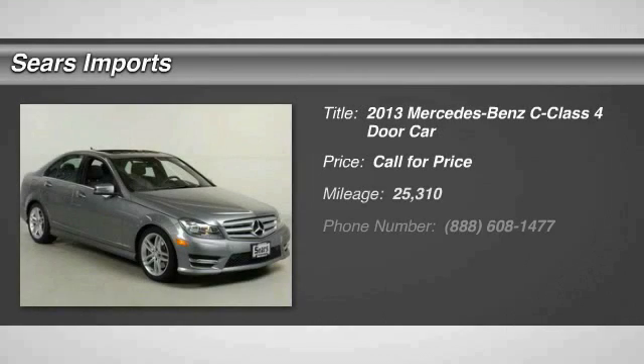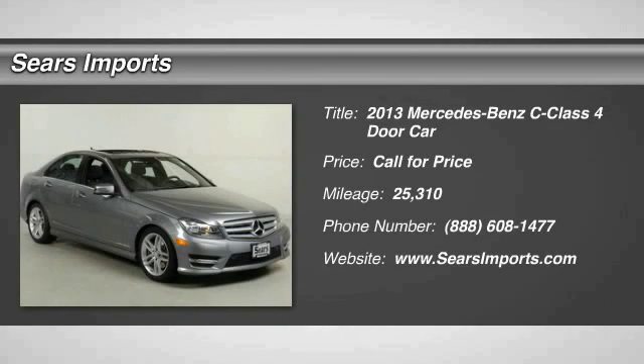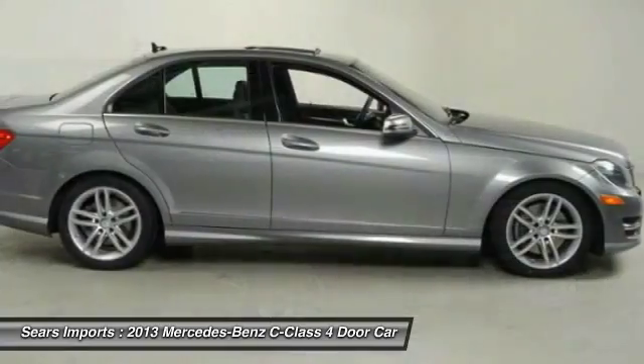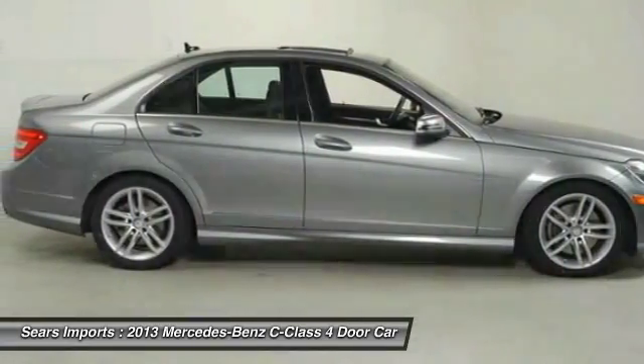The 2013 C-Class. Standing the test of time means never standing still. The C-Class is a stylish performer that embodies sophistication and intelligence.